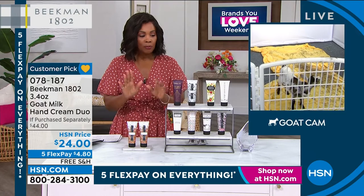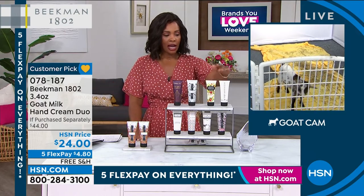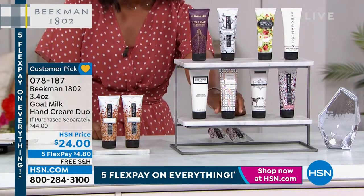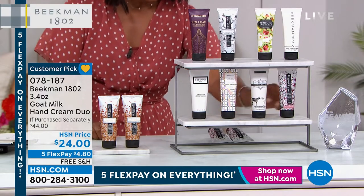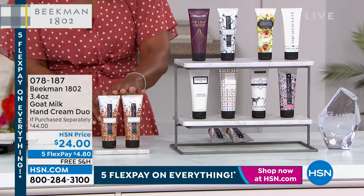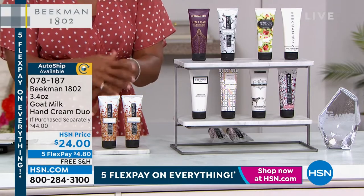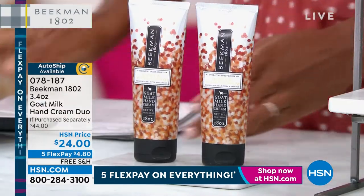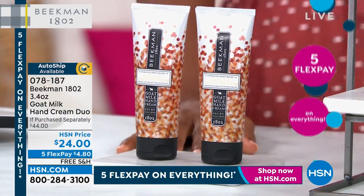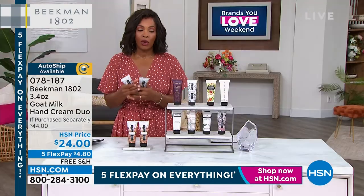Available in fig leaf, vanilla absolute, apricot honey, ylang ylang and tuberose, fresh air, lavender, pure, honey grapefruit, and honey orange. You're getting two. This is on auto-ship, so if you don't want to run out, sign up. Shipping is free, FlexPay is $4 and change.